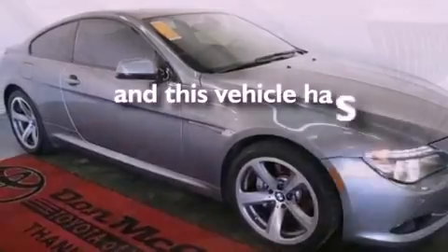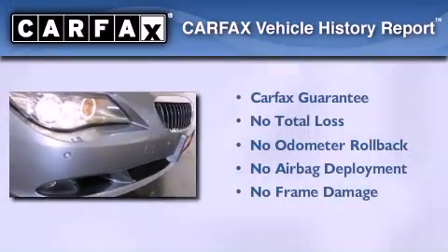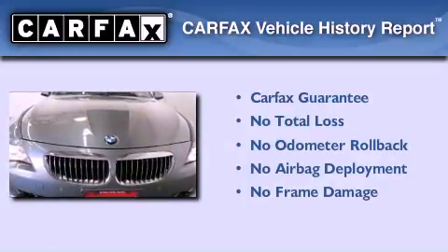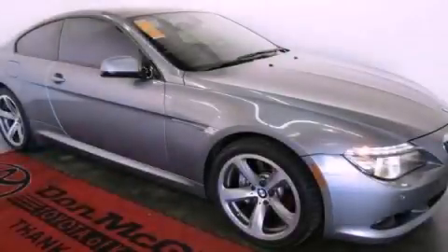This vehicle has less than 18,000 miles. Not to mention that this BMW qualifies for the Carfax buyback guarantee. Contact us today and schedule your opportunity to see this automobile in person.